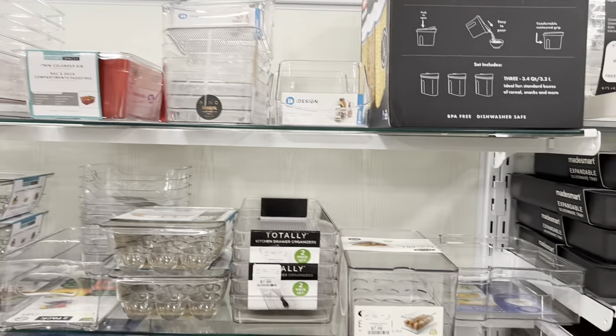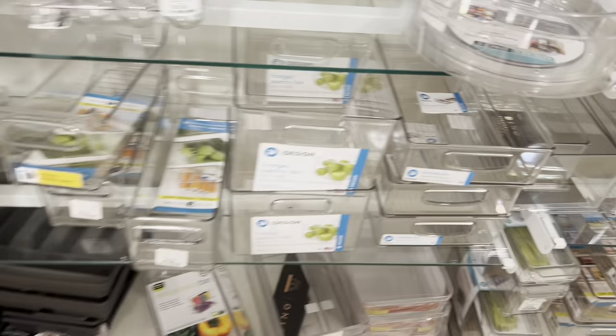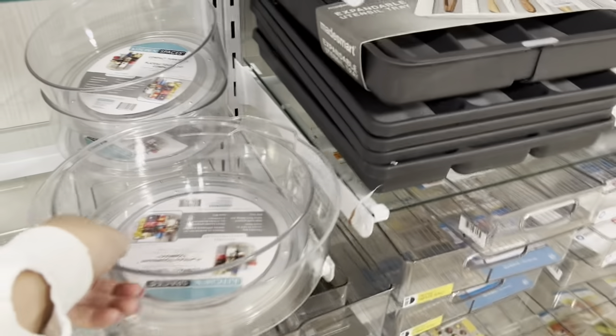This is where I get all of my fridge organization — the spinning one, I've got the egg one, and I've got some of these smaller ones. But I think I'm going to pick up one of these big ones for produce. I could probably get another spinning condiments one too.